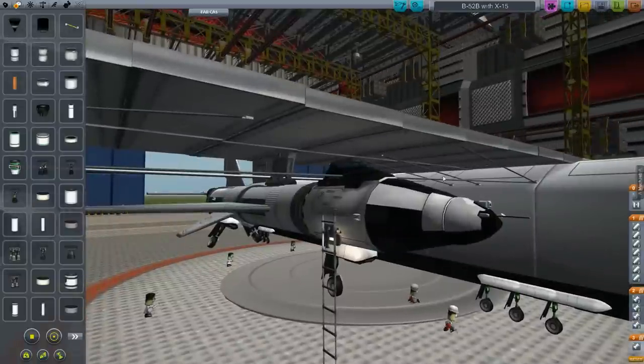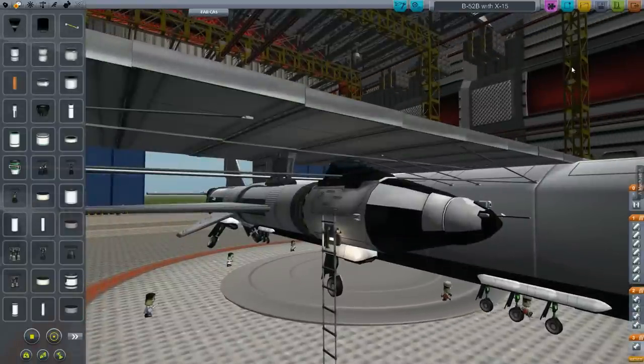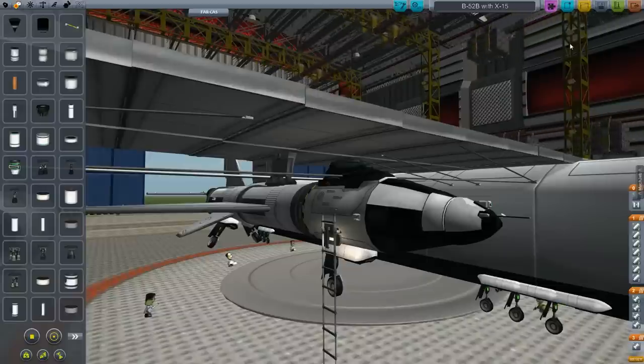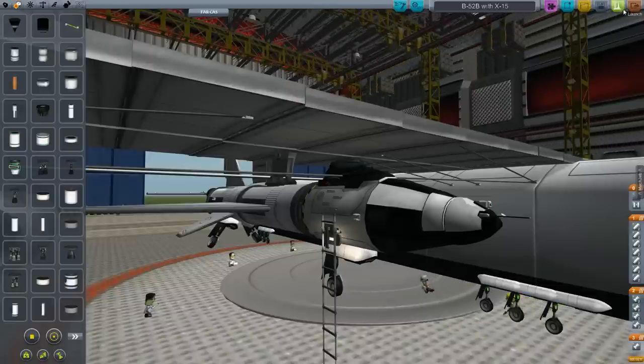We are going to see if we can't replicate a little bit of that and see what we can learn about it before we go all the way into space on another attempt at a suborbital flight. Let's go ahead and go out to the runway.